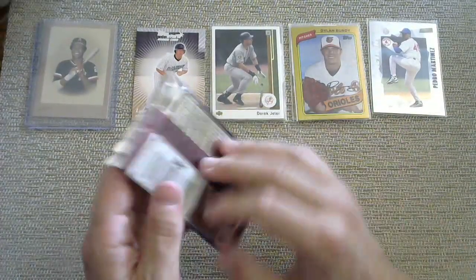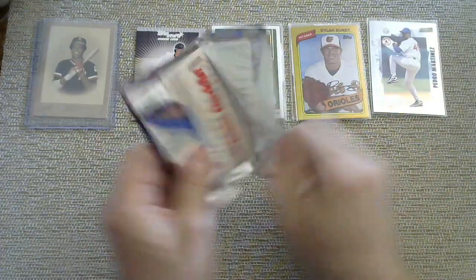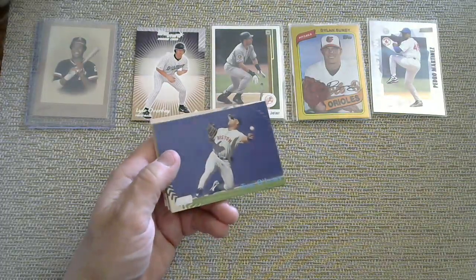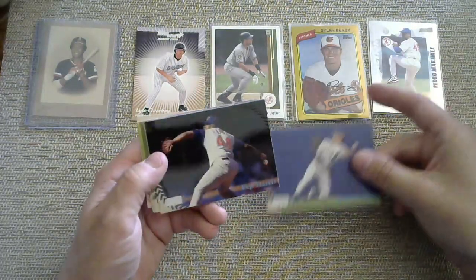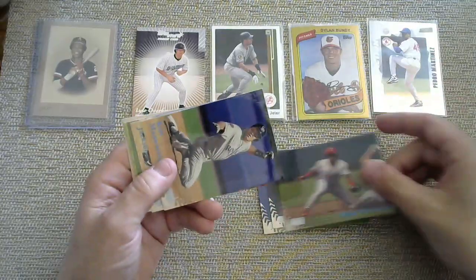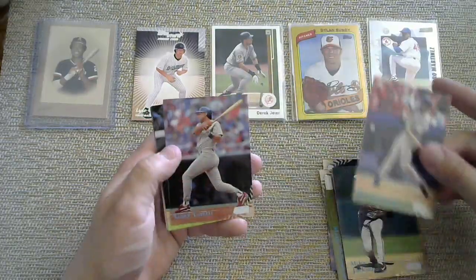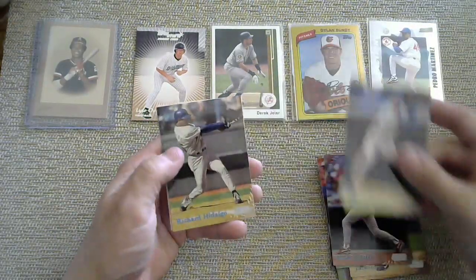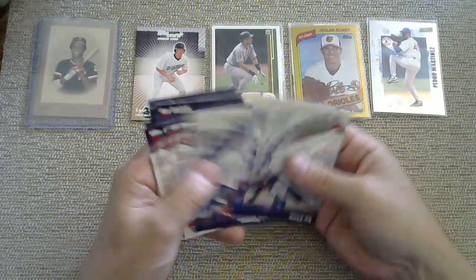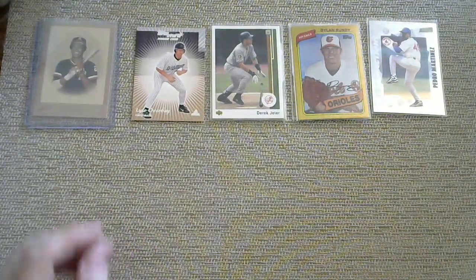Then we got a 1998 Stadium Club — 'Never Compromise' was their slogan back then. I don't know what it is about this weird blue foil stuff. Got a Pep Harris, Mark McLemore, Kurt Manwaring. We're not getting the stars at the moment. Mike Jackson, Ken Caminiti, Gary Gaetti, Sean Green. So that was pretty lackluster — I'm going to be honest, that was a lackluster pack.